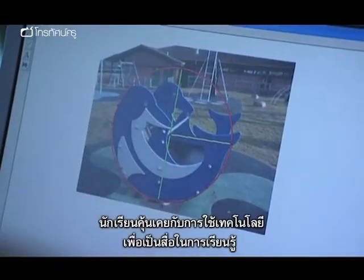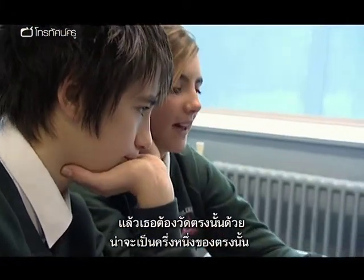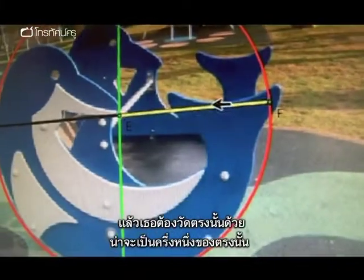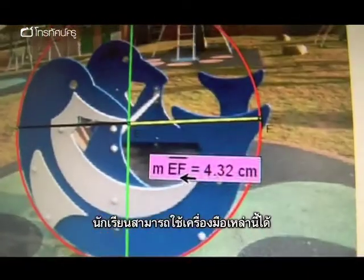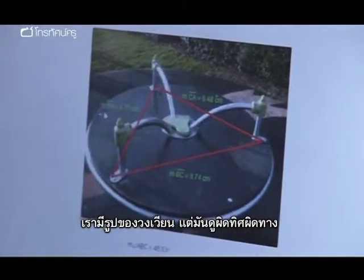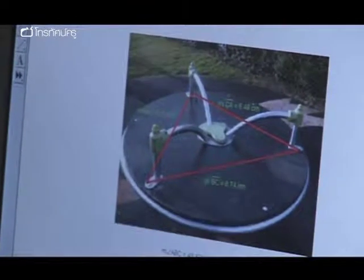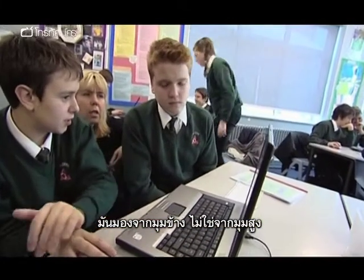The teacher notes: "They're computer literate and they're used to using ICT as a learning medium — they see it very much as a tool they can use." One group has a picture of the roundabout but it's slightly distorted because it was taken at an angle instead of having a bird's eye view.